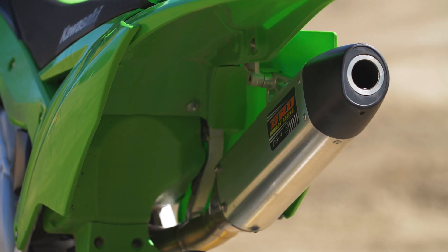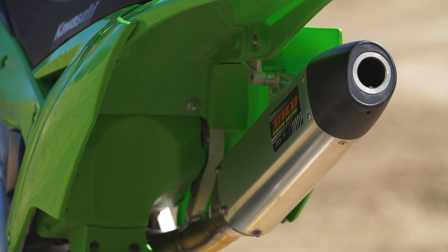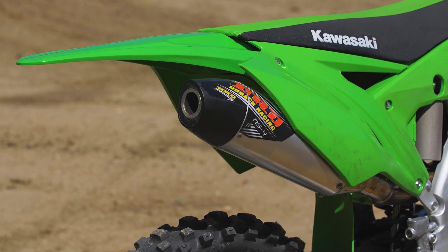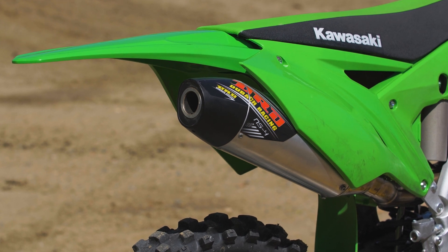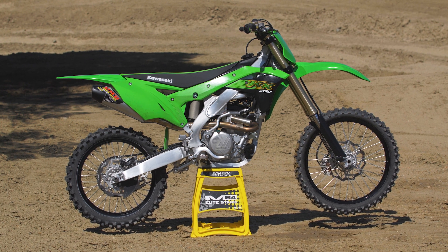It's $640 and it comes with a spark arrester. It also comes with a U.S. Forestry approved sticker to put on it. So if you're going off-roading into the hills or into the forest where spark arresters are required, you'll at least have a sticker to help keep the rangers off your back.